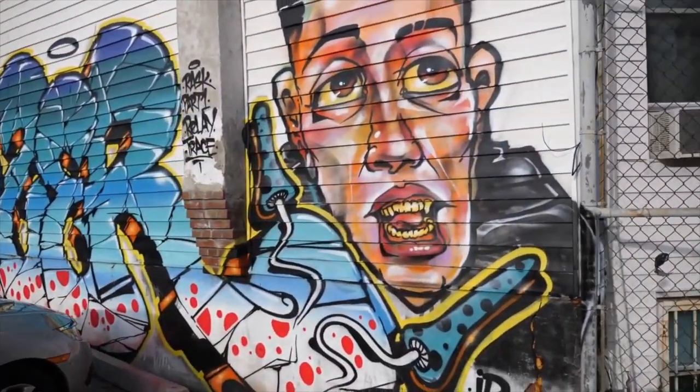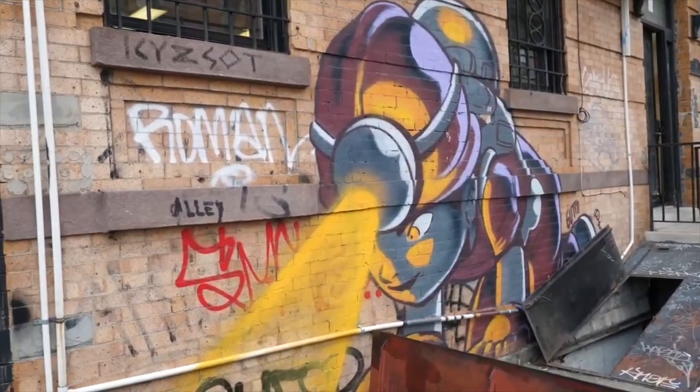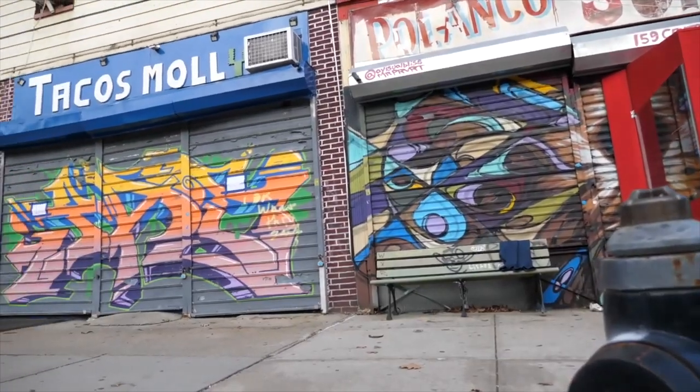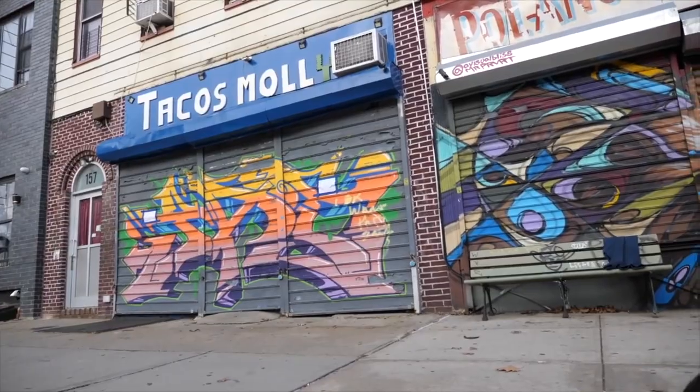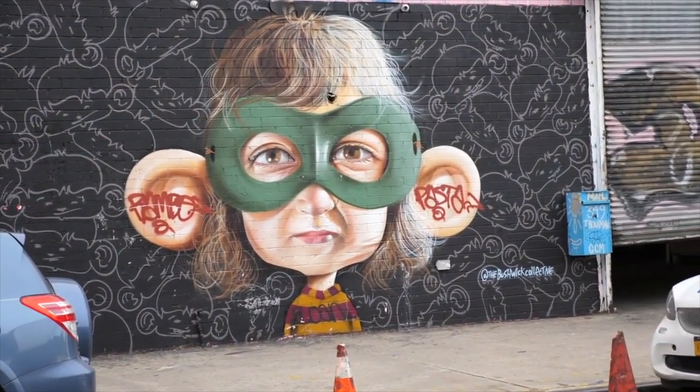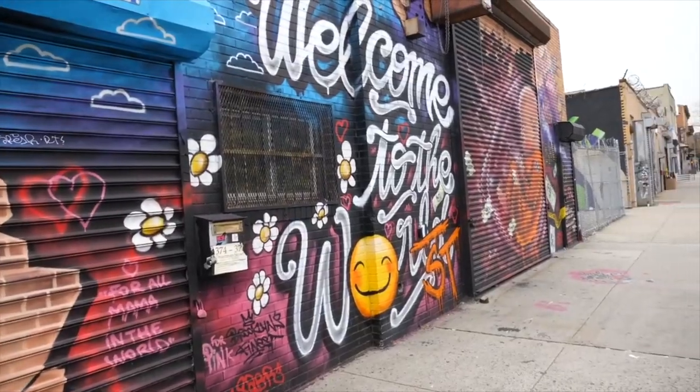Last up on our list is to go and check out some street art. Street art is really fantastic here in New York City. We have a lot of neighborhoods known for it, but if you could only choose one I would recommend Bushwick — it's kind of our street art capital, with some really amazing stuff there.